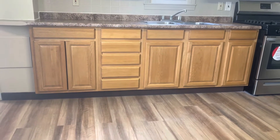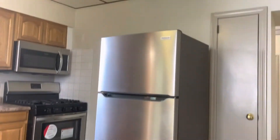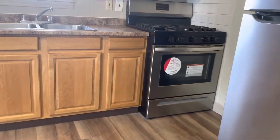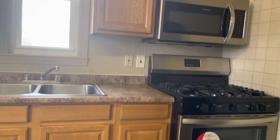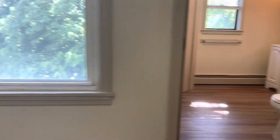Starting a video tour in the kitchen right when you walk in. New flooring throughout. Brand new refrigerator, gas stove, microwave. Plenty of countertop and cabinet space. Double sink. Big windows, plenty of natural light.